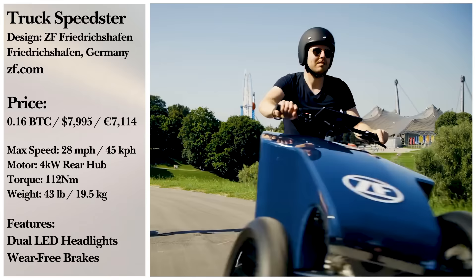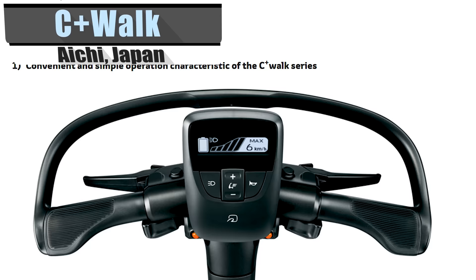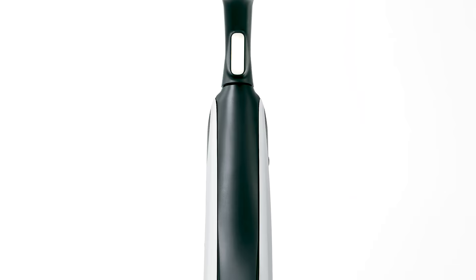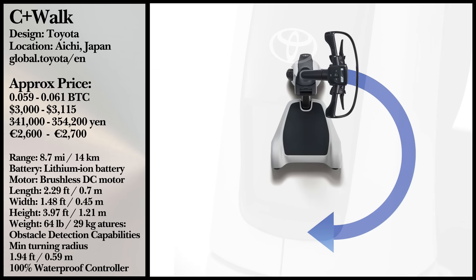Perhaps you have a trusty steed and you just need something a bit smaller for maneuvering a campus, business park, or airport. That's where the C-Plus Walk T from Toyota comes in. One of the design aspects of this three-wheeled scooter is to ease the burden of walking on elderly users engaged in security work. Because of this, you can expect speed to be a bit more regulated, with a top speed of 6.2 miles per hour. For safety, it also features obstacle detection with visual alerts and a sound alarm, and it will decelerate to around 1.2 miles per hour to help prevent a collision.